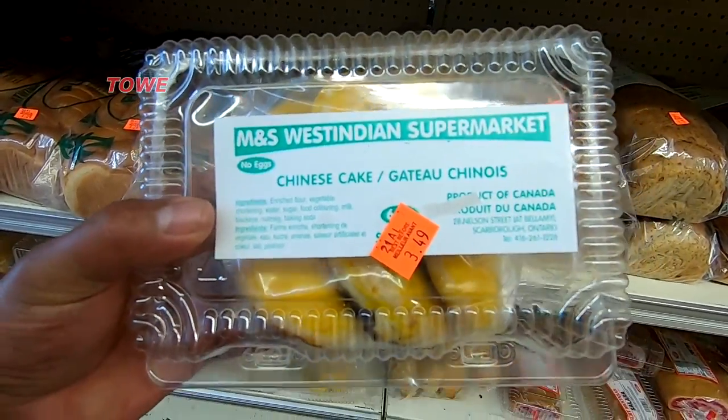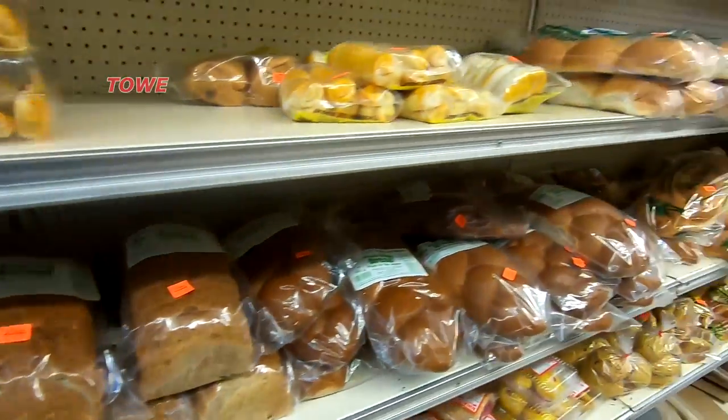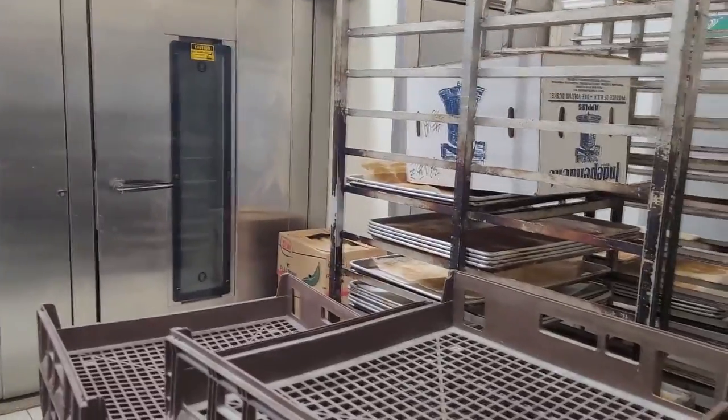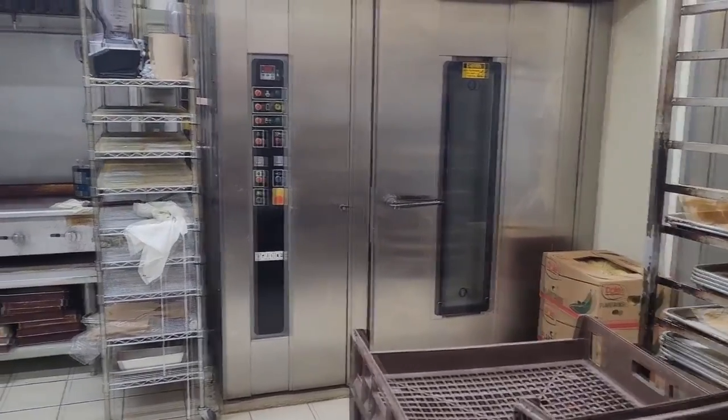There you can see they've got some fresh Chinese cake. And this is the bakery — you have the oven, they bake the fresh bread right here for you.